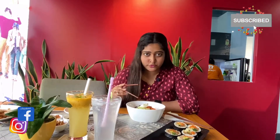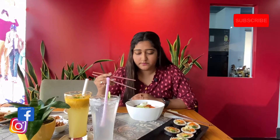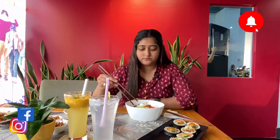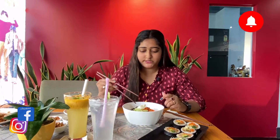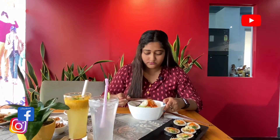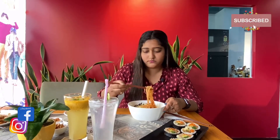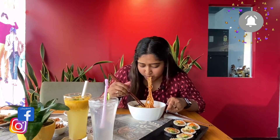Now we're going to try Bibim Juk Su. It's a traditional Korean noodle dish. It's very spicy and served with ice. Basically it's very popular for summer. The dish is served with noodles, canned meat, and vegetables.